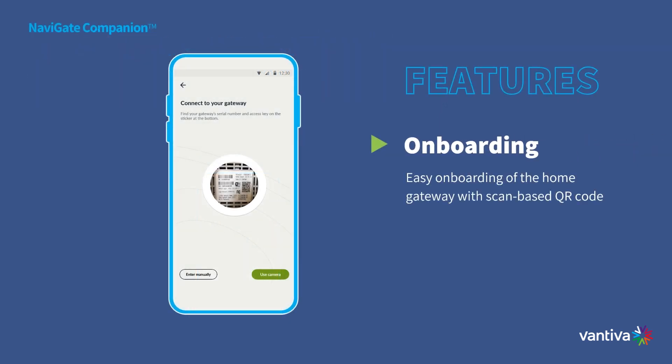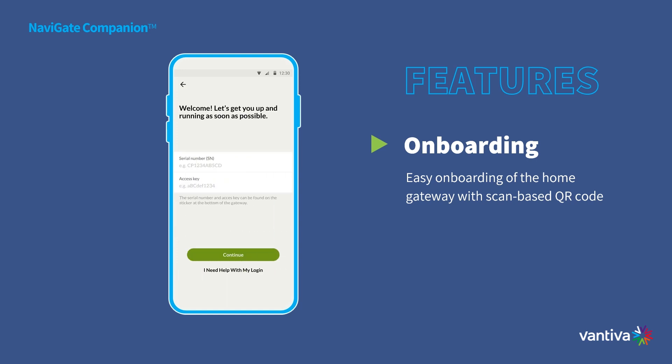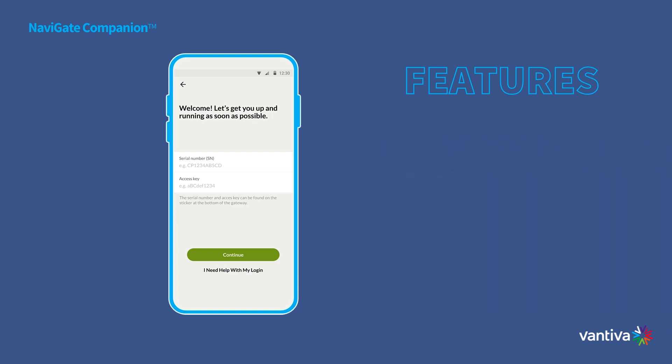It all begins with an effortless home gateway installation, thanks to a simple QR code scan. Say goodbye to complex setup processes and costly customer support.